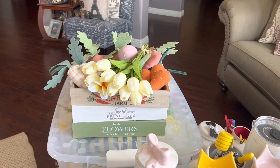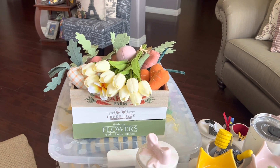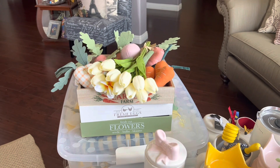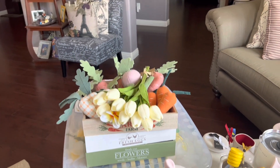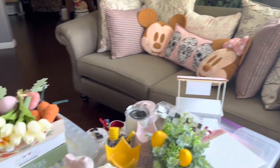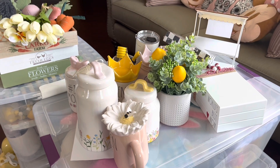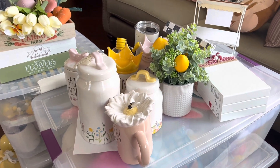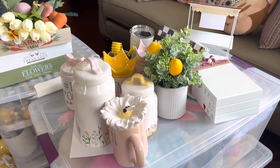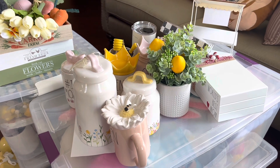Hey guys, welcome to Locked with Leilani! I hope you guys are here to have some fun today. I'm going over some of my Ray Dunn items that I have for Easter. I'm in my front room — my foyer — and I just wanted to show you guys some of the things I had out. I hope you guys decide to stick around, subscribe, and become a part of the Locked In with Leilani family — that would be amazing.